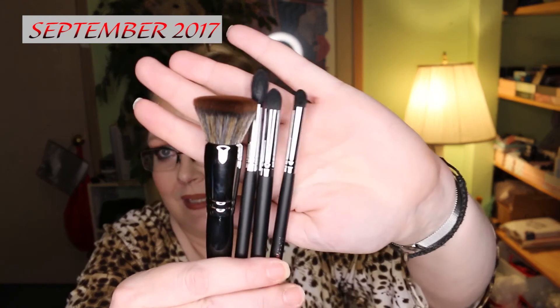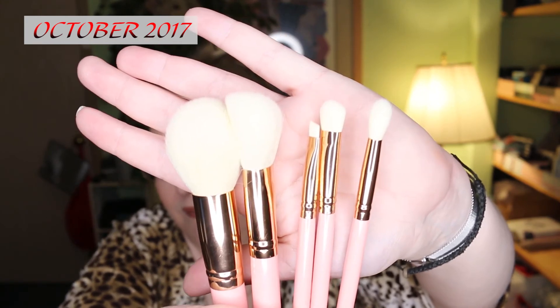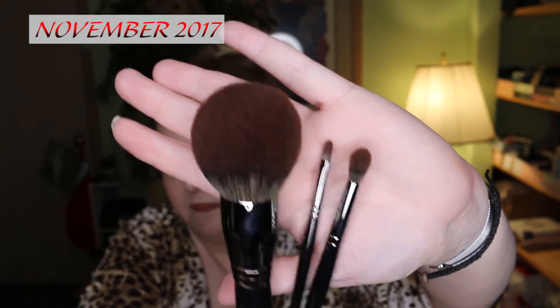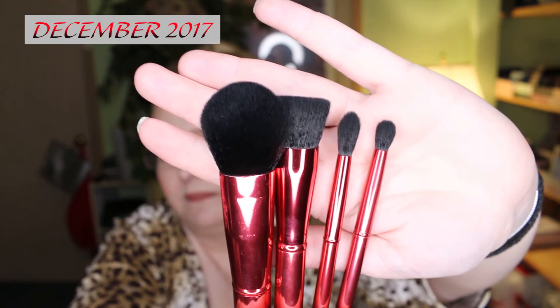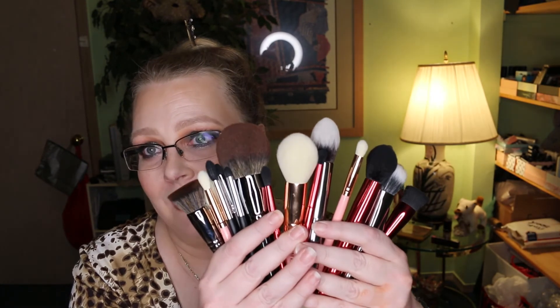So just to recap — that was September, October, November, December, and January. If you were to get Morphe Me for five months, this is how many brushes you would get — and here they all are. That's five months worth of Morphe Me, and you can see how fast you can build up your brush collection for 20 bucks a month.